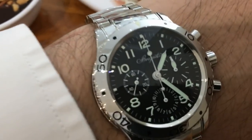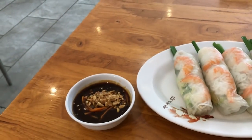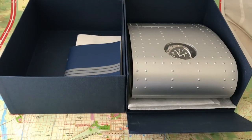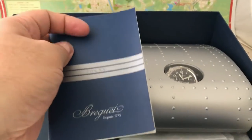Everything old is new again — in the late 90s, Breguet relaunched the Type 20. Breguet then became part of the Swatch Group and it's grown from strength to strength.